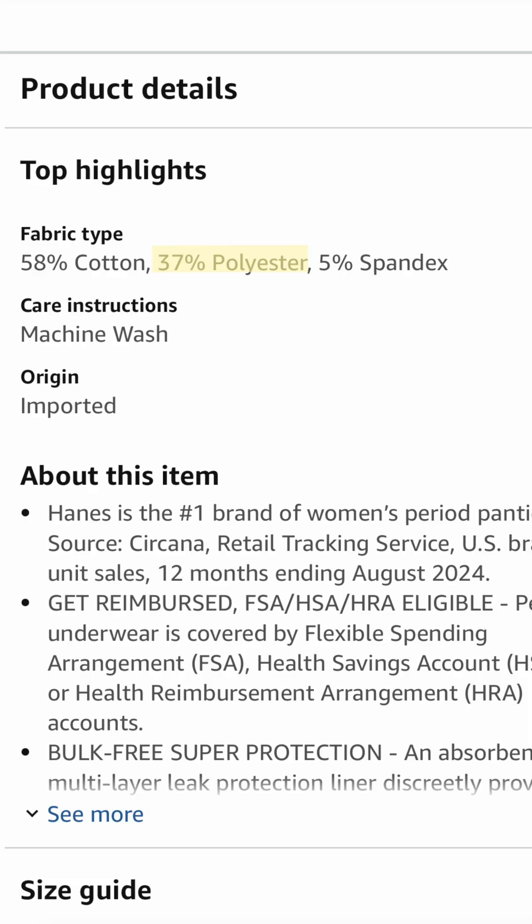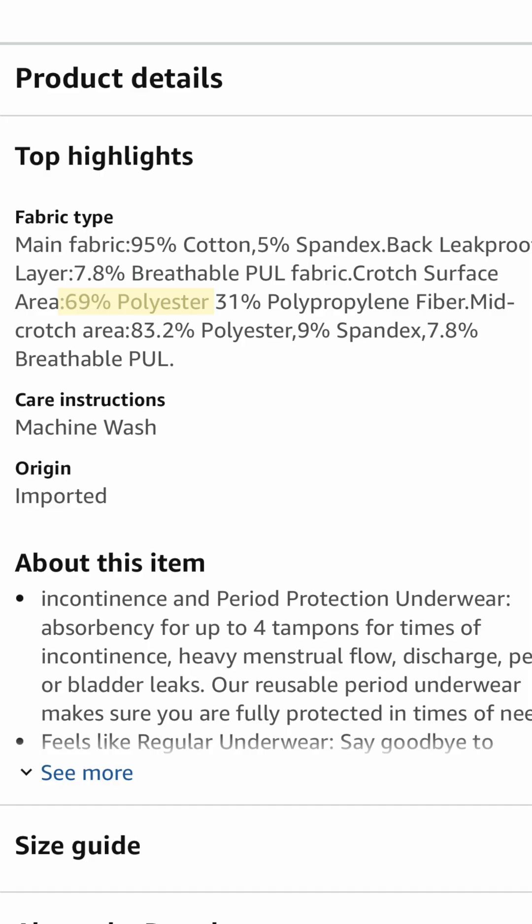Also look out for synthetic materials like rayon or polyester. These fabrics can trap heat and moisture, causing irritation and potentially even leading to yeast infections. Nobody wants to be dealing with that.